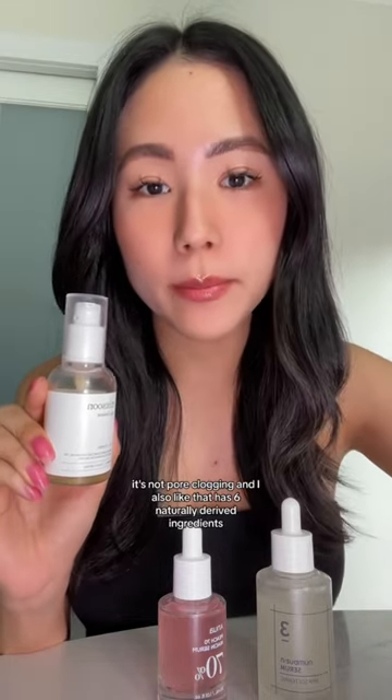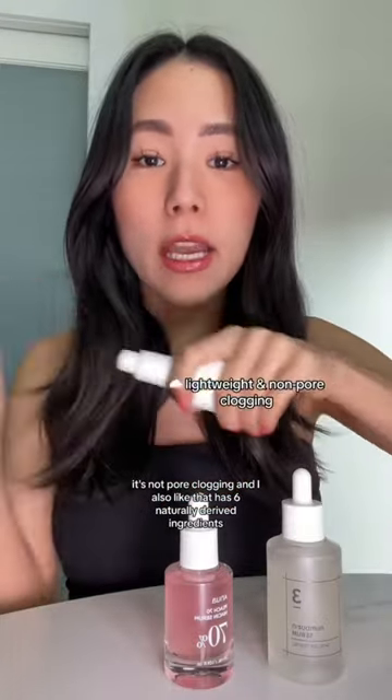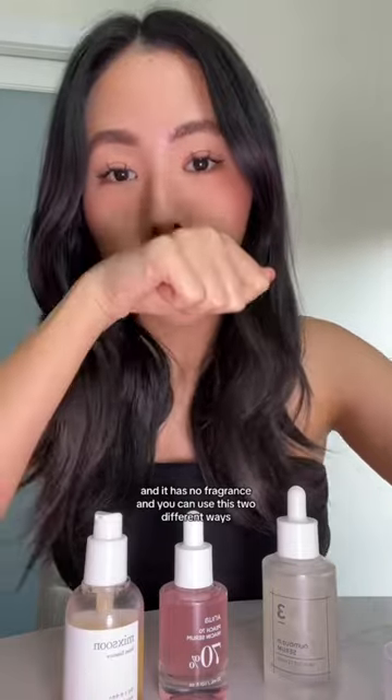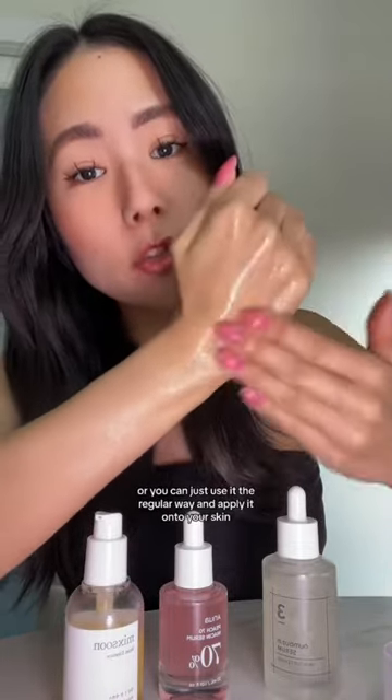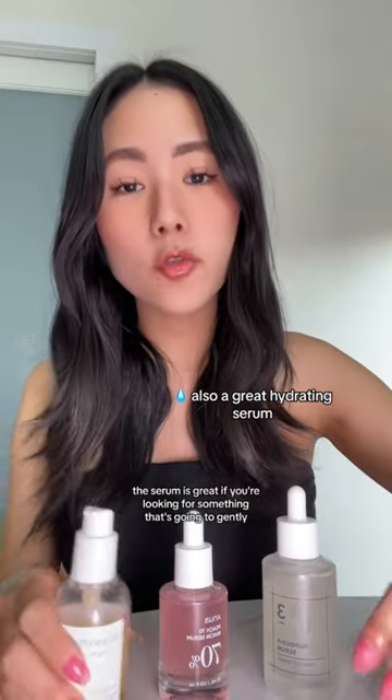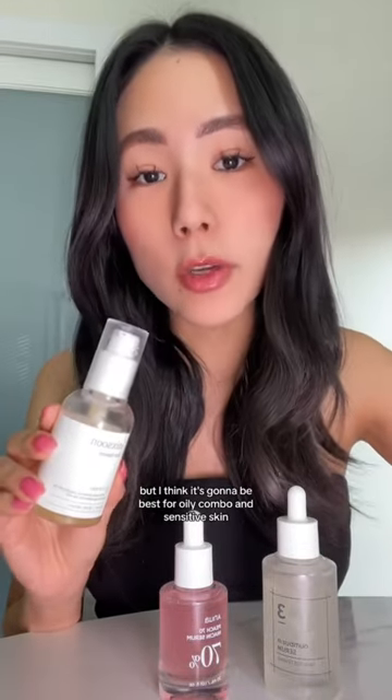First we have the Mixed Sun Bean Essence. It's a multitasking essence, exfoliator, and serum. It's not pore-clogging and it has six naturally derived ingredients. It also has a super gooey texture and no fragrance. You can use it two ways: leave it on and gently exfoliate your skin, or just apply it the regular way. It's great for all skin types, but best for oily, combo, and sensitive skin.